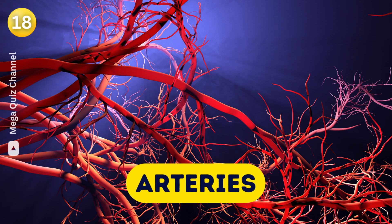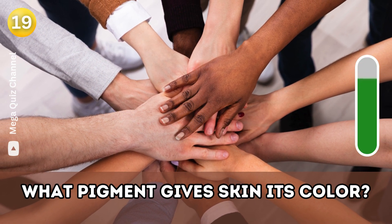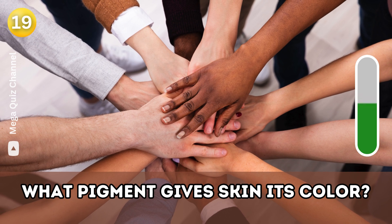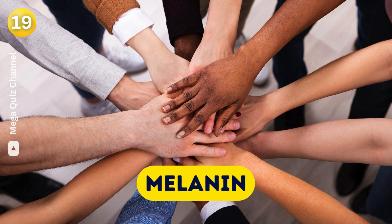Question twenty: What pigment gives skin its colour? Melanin.